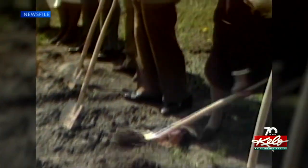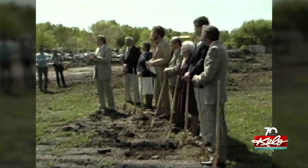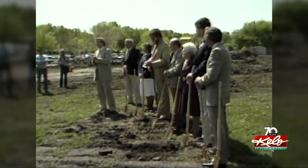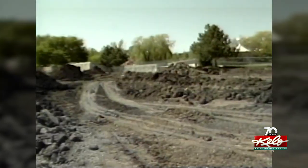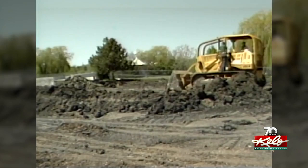Groundbreaking for the Delbridge Museum was held on May 23rd, 1983. Carlton Delbridge himself was on hand. Commission, mayor, park board — everybody has been back of it, I would say 100%. It makes me very happy and my dream is coming true. The 45-acre set aside for the zoo and museum looked a lot different back then.